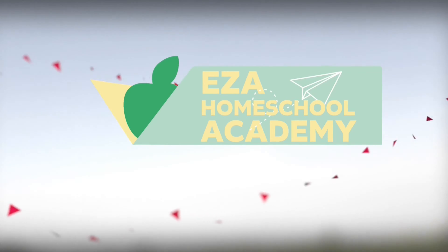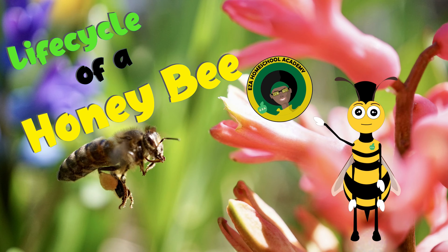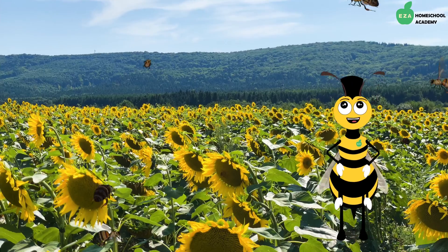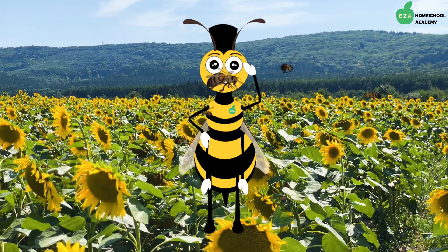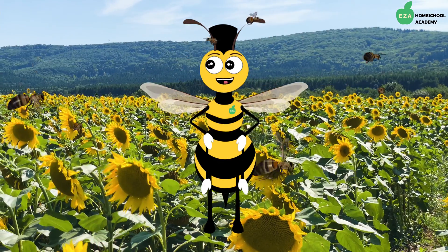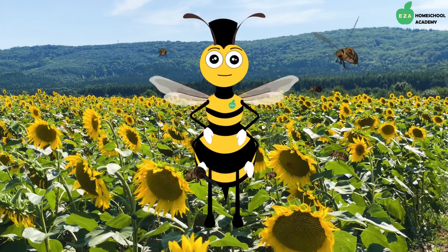Welcome to EZ-A Homeschool Academy. We all know the distinctive sounds of the honeybee. Have you ever wondered why they make that sound? Well, if you have, you should know that all bees make a buzzing sound because of the quick movements of their wings while they fly.